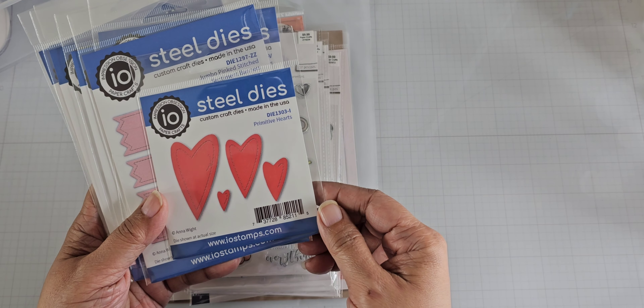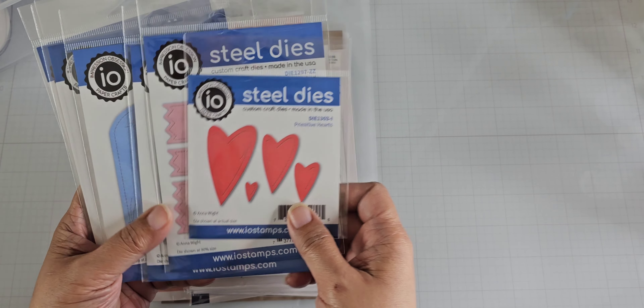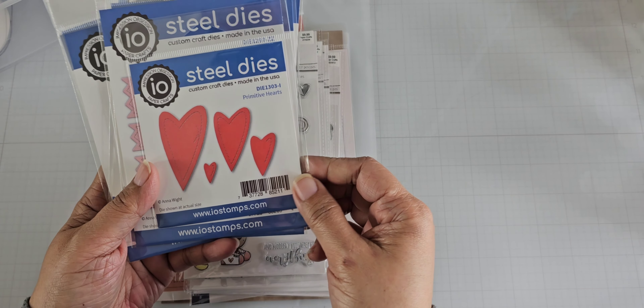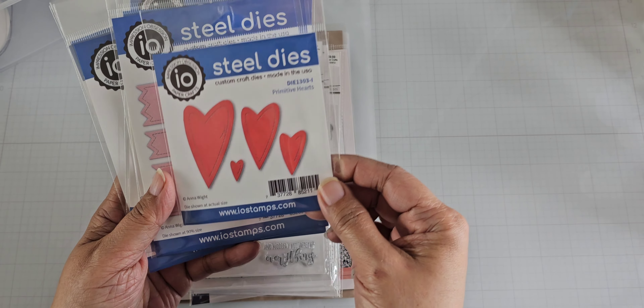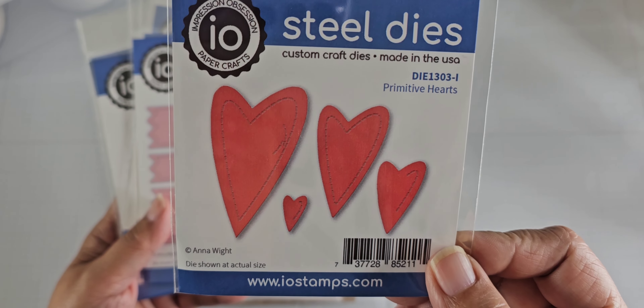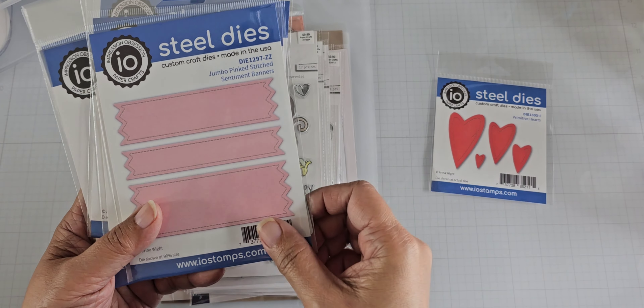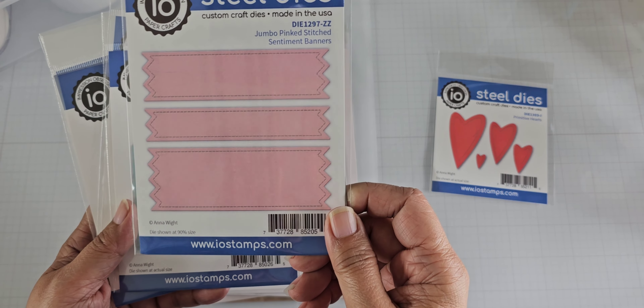Lots of these are Anna's dies — actually, all of them are. I purchased the Primitive Hearts die, and you get four different sizes here. And the Jumbo Pinked Stitched Sentiment Banners — these are super big.